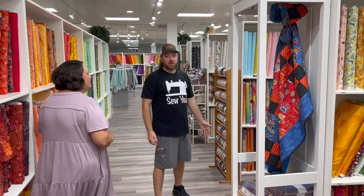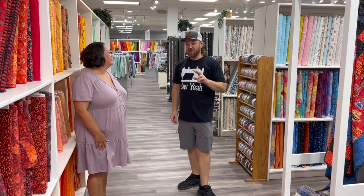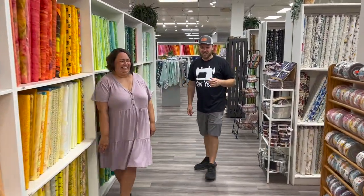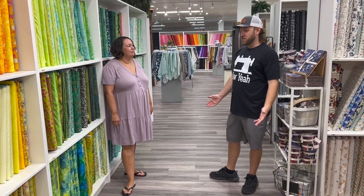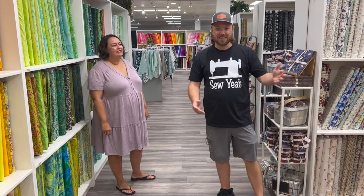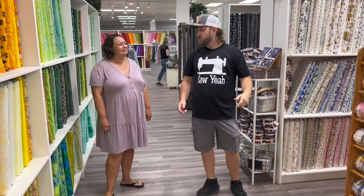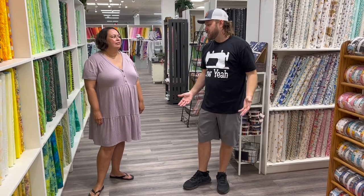We try to keep a little something for everybody. We've had two funny compliments over the last two weeks. A lady came in walking around and said, 'I'm not coming back.' I asked why, and she said, 'You have too much.' Then other people come in excited because they can come with friends — one loves batiks and the other loves hot rod fabrics — and they can both shop together in one place. That's kind of the goal behind it.